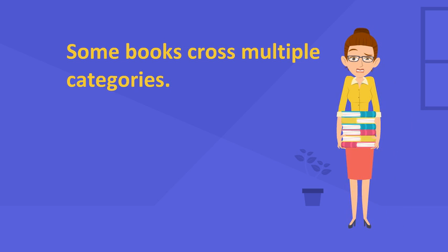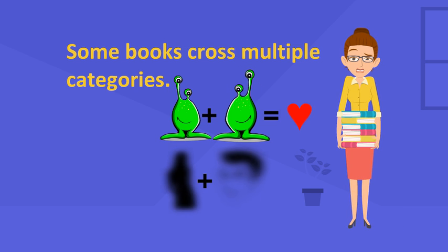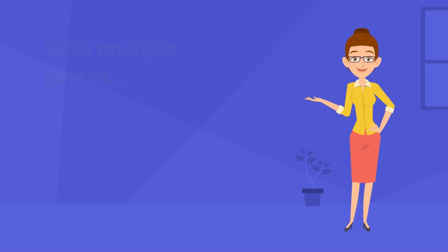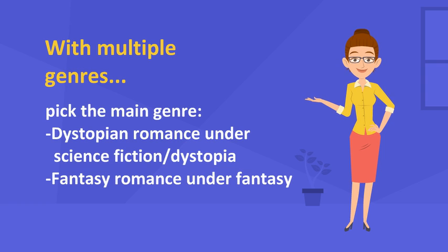Some books cross over different categories. A dystopia, for instance, could be the backdrop for a love story, and so could a fantasy. If the book is set in the future it would be science fiction, and if it involves wizards, it will be a fantasy novel.